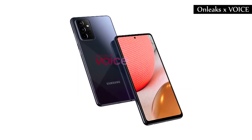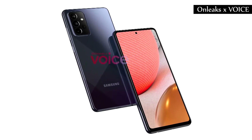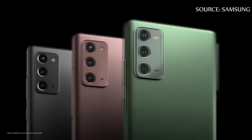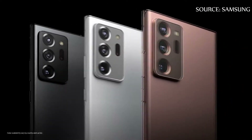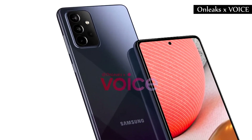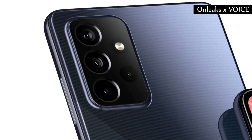One big change that we should see with the new generation is the change to the rear camera module, which now has a design closer to what we saw with the Galaxy Note 20 series. This module even gives a more premium look to the device, which should have three lenses and a depth sensor.